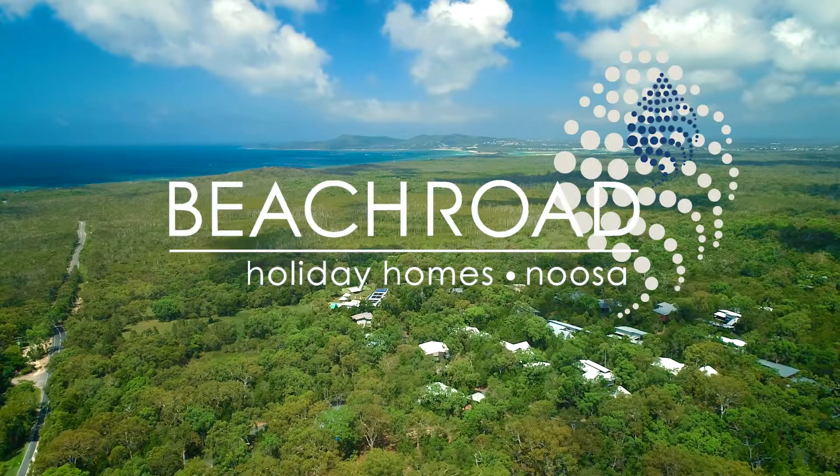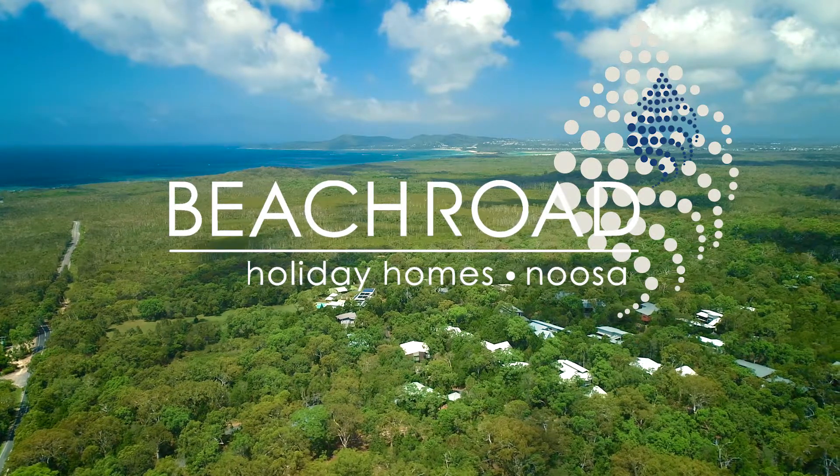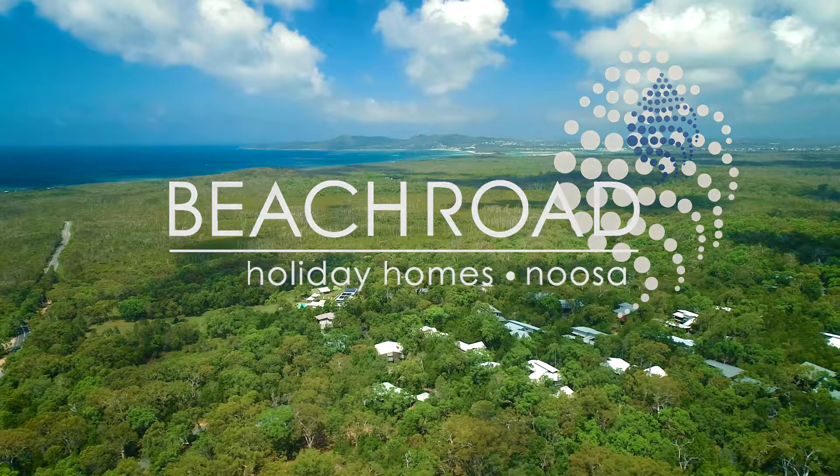Take the road less travelled, leave the hustle and bustle, catch the ferry over the river and explore the natural side of Noosa at Beach Road Holiday Homes.